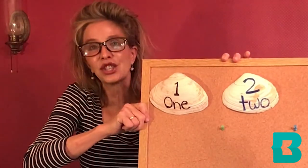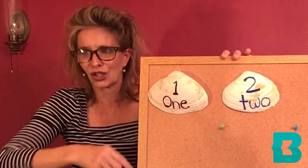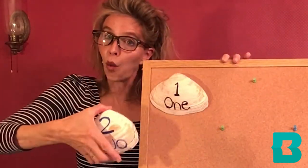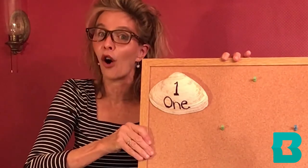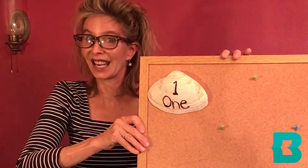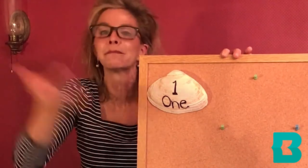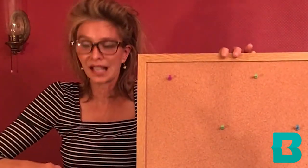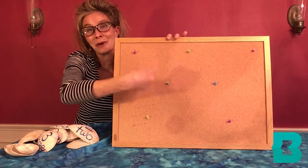Two shiny seashells are sitting in the sand, they're playing in the ocean, they splash upon the land. A wave washes in, a wave washes out — one shiny seashell is sitting all about. One shiny seashell is sitting in the sand, it's playing in the ocean, it splashes on the land. A wave washes in, a wave washes out, and no shiny seashells are sitting all about.